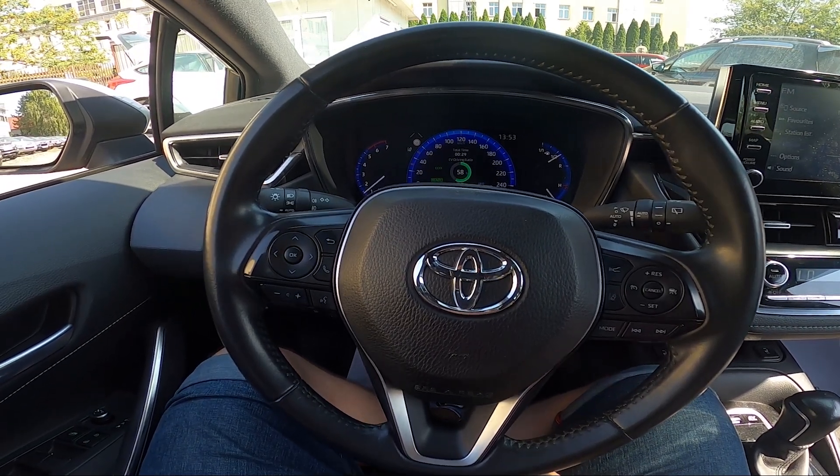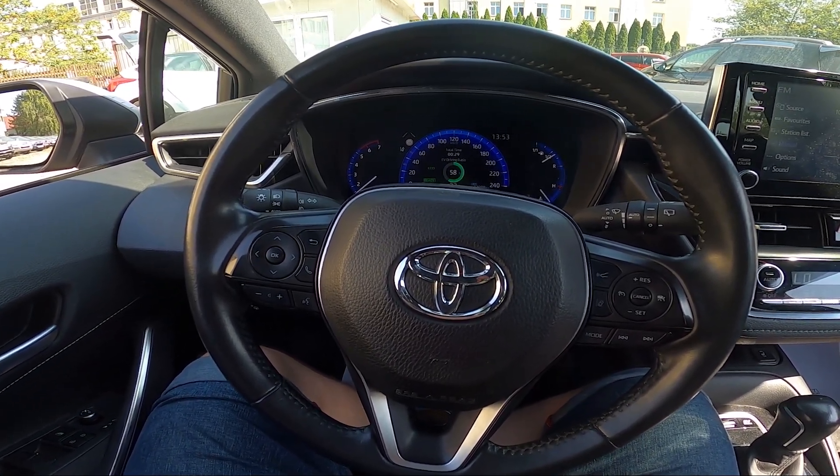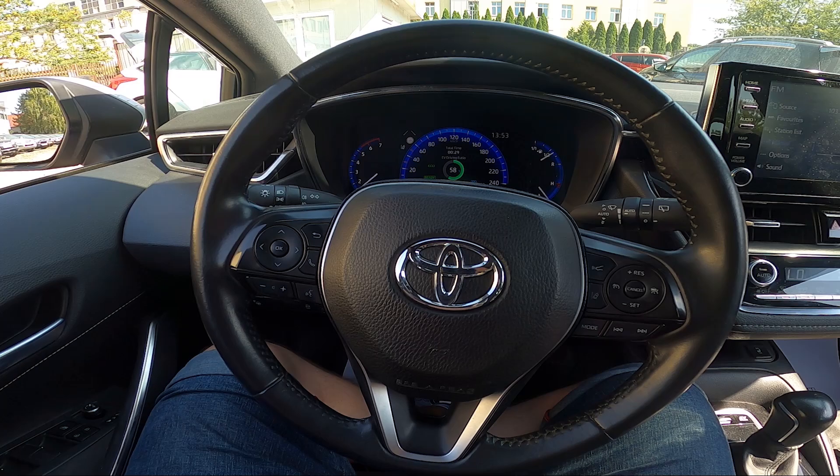Hello, today I'm in Toyota Corolla. In this video I'll show you how to find list of radio stations.